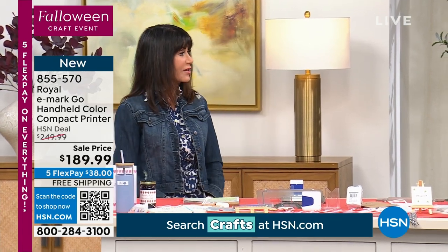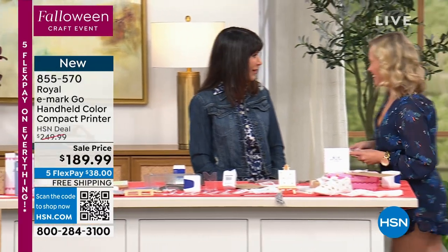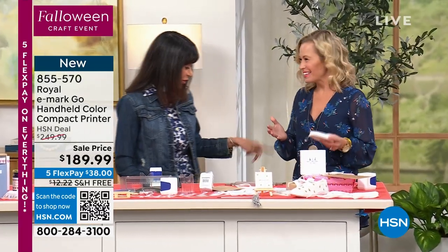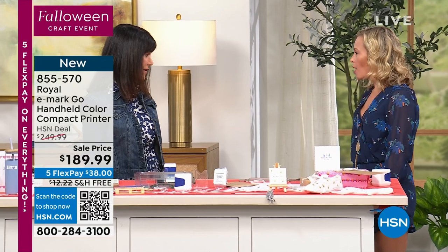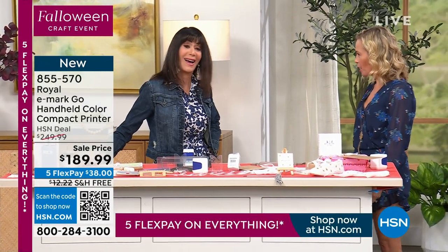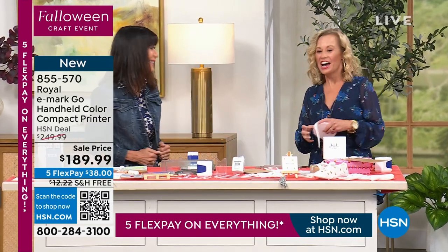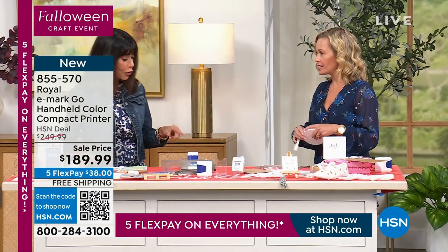My special guest is going to come right in — Tara Quillhorse is going to tell us a lot more about this. Good to see you! You look so cute. I love that you're in tennis shoes. She says, 'I was crafting — we like to be comfy!' Yes, I'm so excited to bring this.